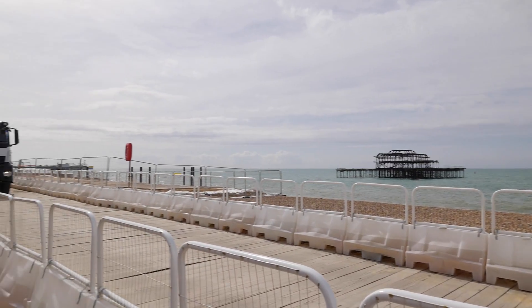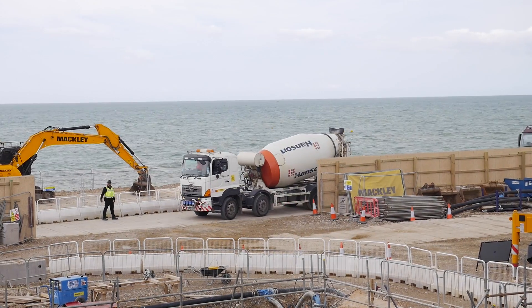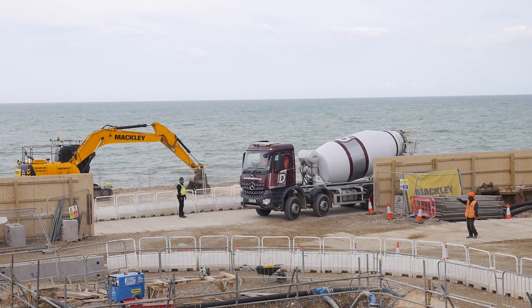For today's pour, it's about 150 vehicle deliveries to be made and we've got three concrete pumps out on site to pump the concrete into the basement. We've got one that's kept in reserve as well, just in case everything breaks down.